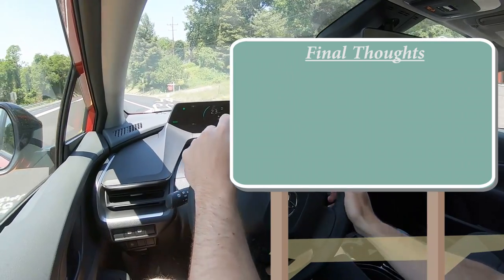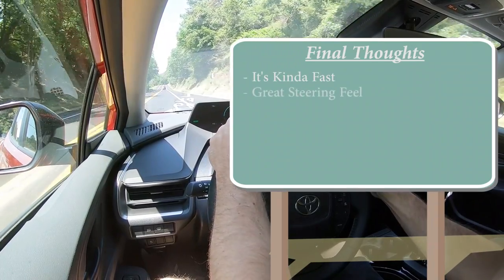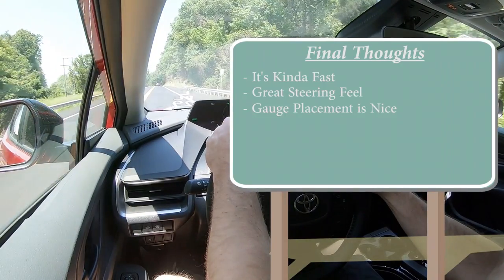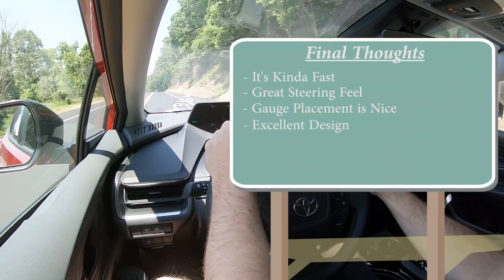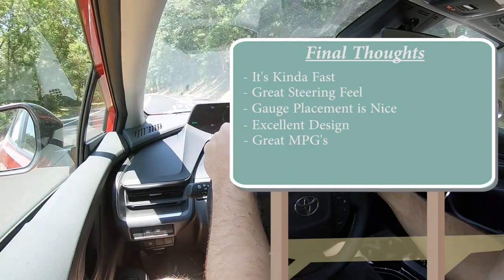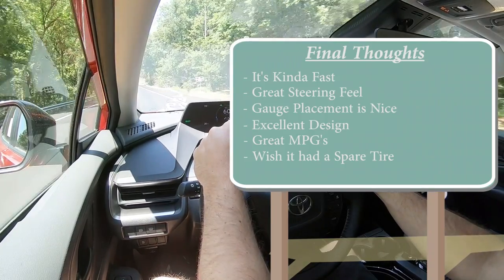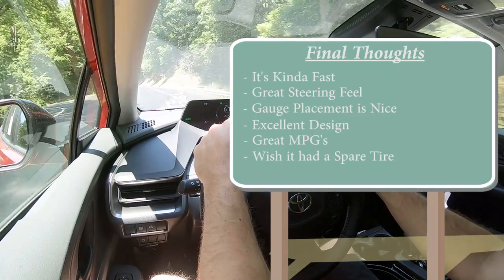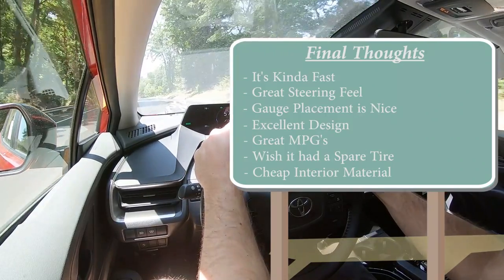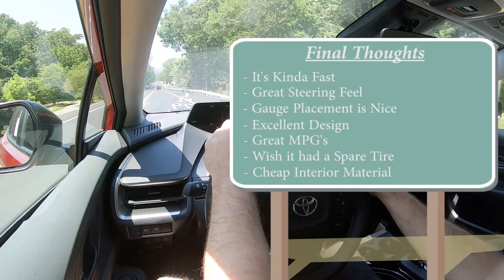Overall, my final thoughts: the Prius is kind of like a performance car now — a nice sport sedan. It's pretty quick, has a great and weighty steering feel, great gauge placement, looks dang good, and is a huge improvement over the old design. Great MPGs — over 50 miles per gallon, you can't beat that. Room for improvement: I do wish it had a spare tire instead of a tire inflator kit, and there are a lot of hard plastic materials in the interior — expected on the LE to keep the price low, but that might change on the Limited trim.